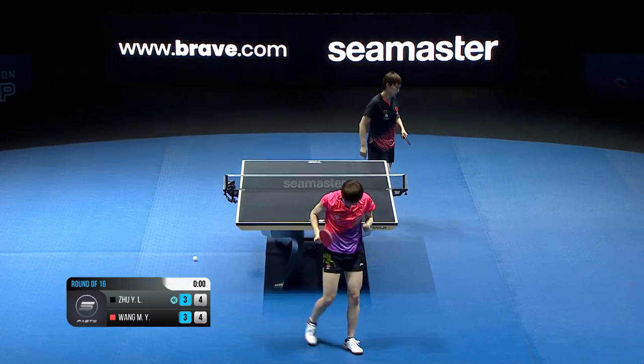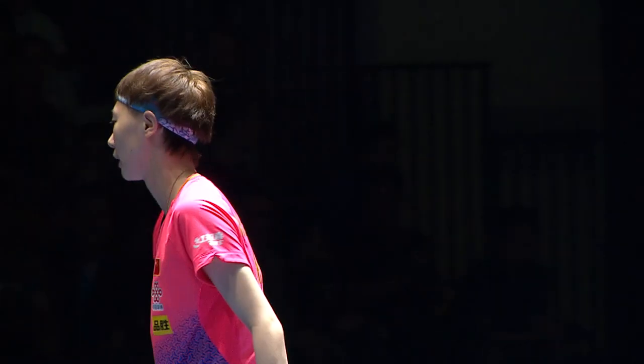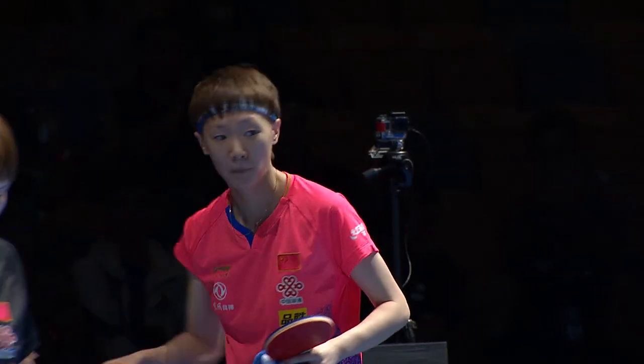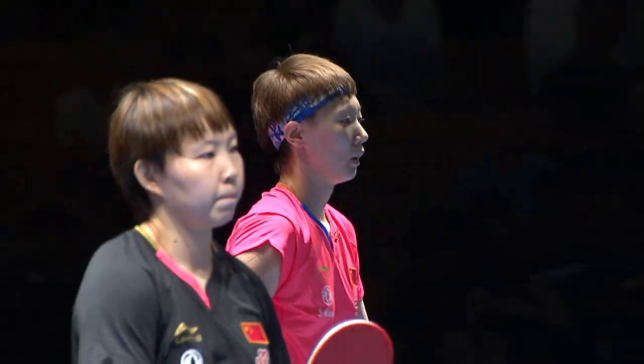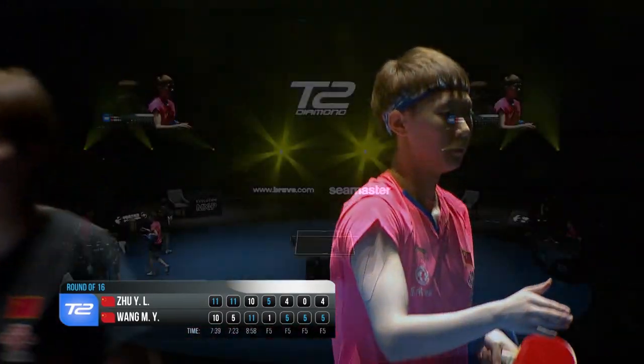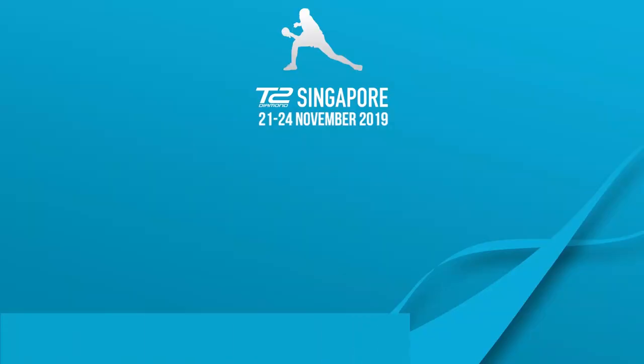That's it - oh, and it's fight back time! Wong Monyu has turned the tables. She lost the final T2 Diamond League event in Malaysia, and in the first round here the two have battled it again. After an extraordinary fight back, Wong Monyu came from three one down - just look at those numbers!